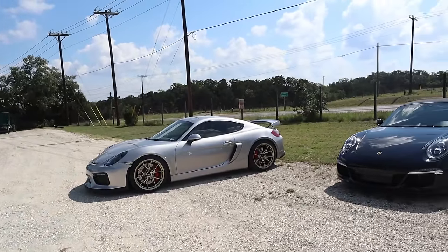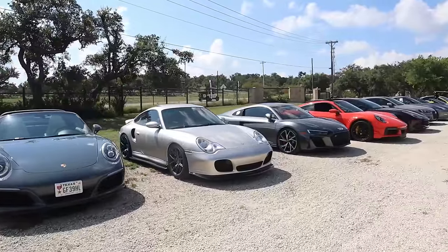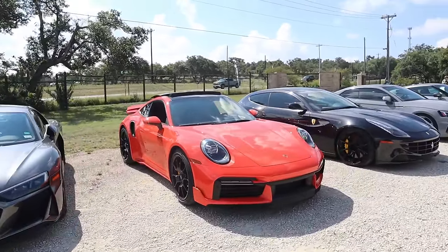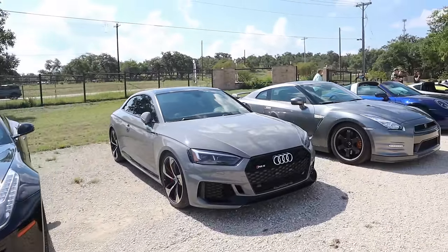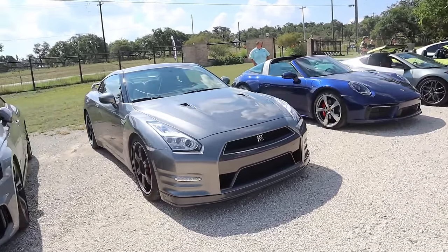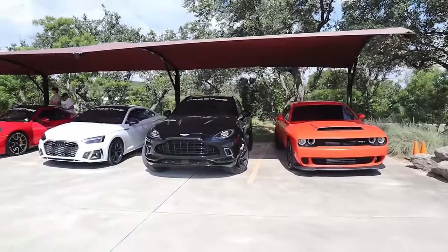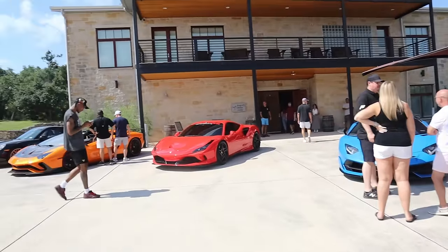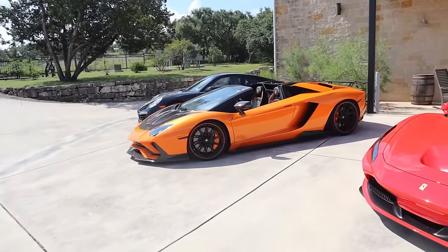Alright guys, so quick tour of the cars that made it on the cruise. Got a GT4, Porsche crew, Mercedes crew, more Porsches, got a V10 Audi, Porsche, I think that's a V12 Ferrari, RS5, yours truly, GTR. Of course we have the CarFam at Prestige. I like that Lamborghini — it's clean, love it.